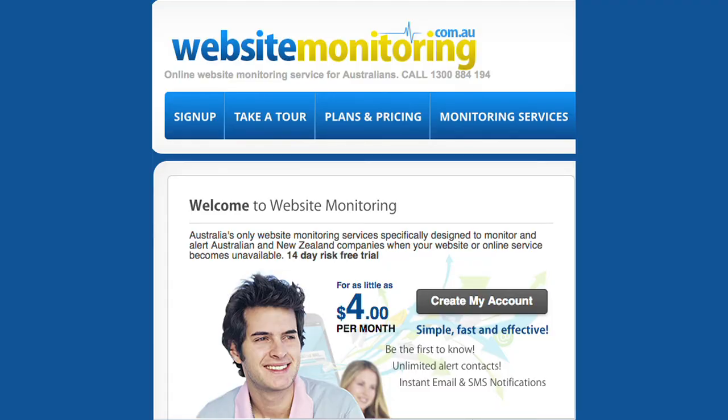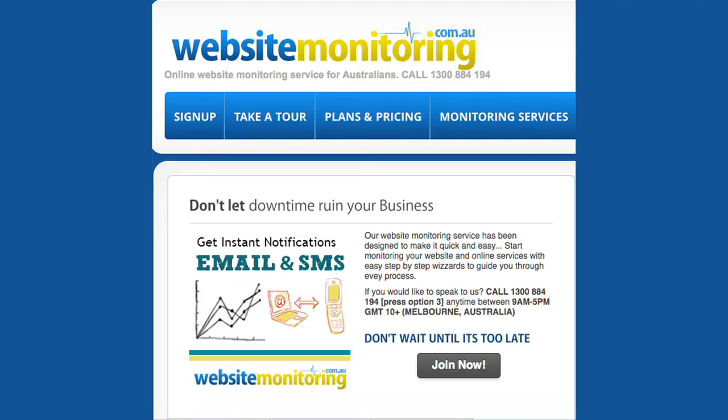But for just a few cents a day you can buy peace of mind. Websitemonitoring.com.au constantly watches your online services — if anything goes wrong, you are instantly notified.